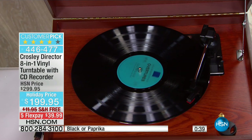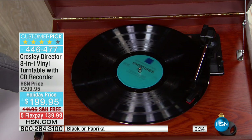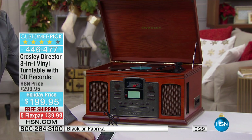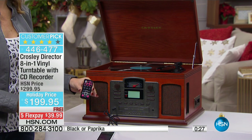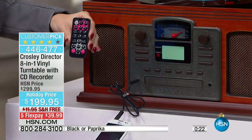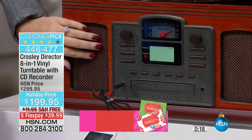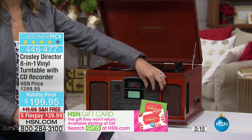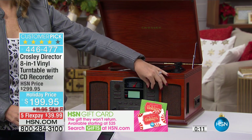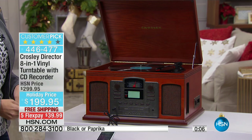So many ways to enjoy it. This is our most feature-rich model from Crosley — if you want the latest, greatest, best, most feature-rich unit from Crosley, this is happening right now. We have our toll-free number at the bottom of the screen — call, get it safe, secure, convenient, delivered right to your front door. No lines, no traffic, no finding a parking spot at the mall. It is beautifully crafted and you are going to love it. Customer pick with over 1,700 already spoken for.